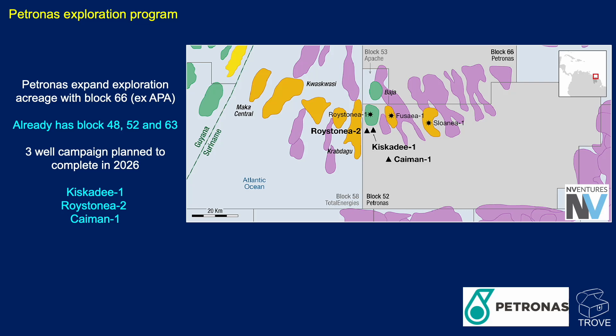The first two wells are located less than five kilometres south of Roystonia 1 and aim to confirm the discovery's extension and test a potential separate closure. Meanwhile, Cayman 1 represents a bold step out, targeting an up-dip position 25 kilometres south of Roystonia. Notably, this well lies near the legacy West Tapia 1 drilled in 2008 by Noble and Repsol, which failed to reach the Cretaceous sequence. A success here could open up the shallower section of the Golden Lane and expand Petrobras' exploration potential in the south section of Block 52.